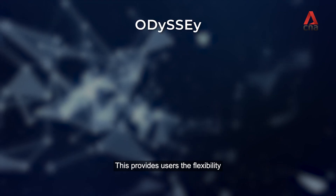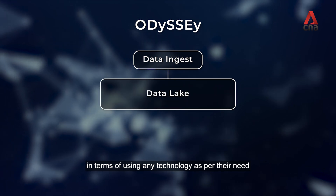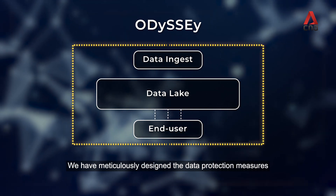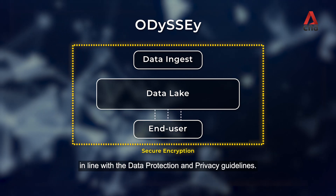The Odyssey platform has been implemented using an integrated and loosely coupled architecture deployed over Docker images and a container platform. This provides users flexibility in terms of using any technology as per their need and dynamic allocation of resources with changing needs of the users.